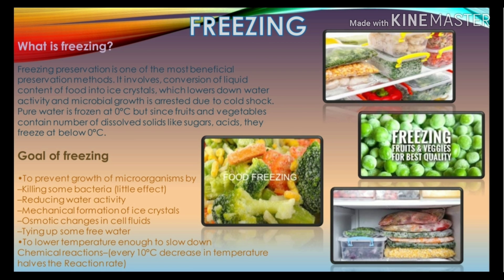Freezing preservation is one of the most beneficial preservation methods, involving conversion of the liquid content of food into ice crystals, which lowers water activity and arrests microbial growth due to cold shock. Pure water freezes at 0 degrees centigrade, but since fruits and vegetables contain dissolved solids like sugars and acids, they freeze at below 0 degrees centigrade.